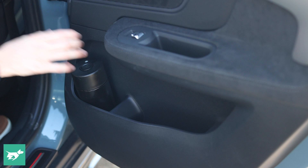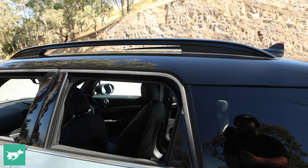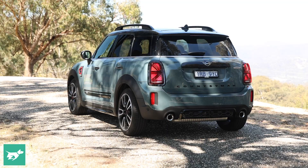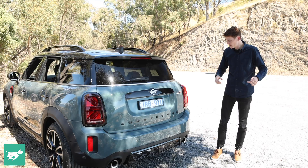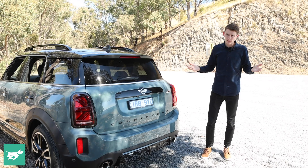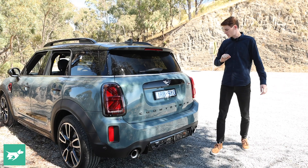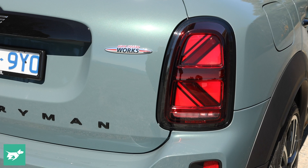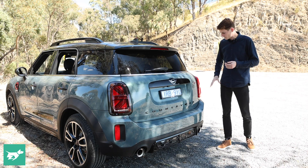Coming around the back of the Countryman, I do think it's one of the better looking cars on the market, though it is an interesting use of Mini design cues. There are a couple of changes for 2021 including a lot more piano black, although chrome is still present all the way around. You've got a piano black contrast roof and these new lozenge-style tail lights which look great — a little bit different to what you see on the smaller Minis, with a Union Jack motif and a little bit more 3D quality.